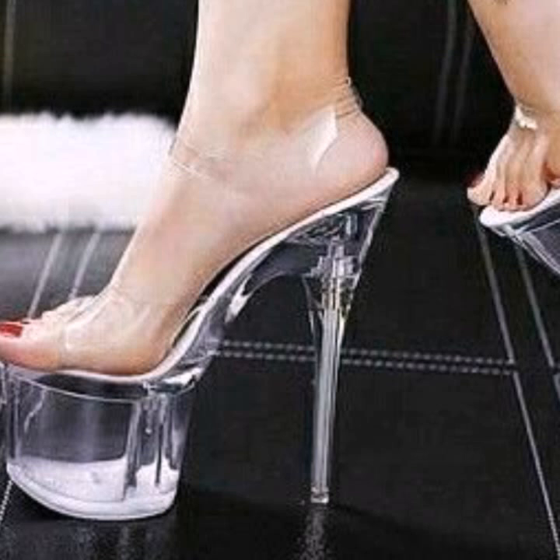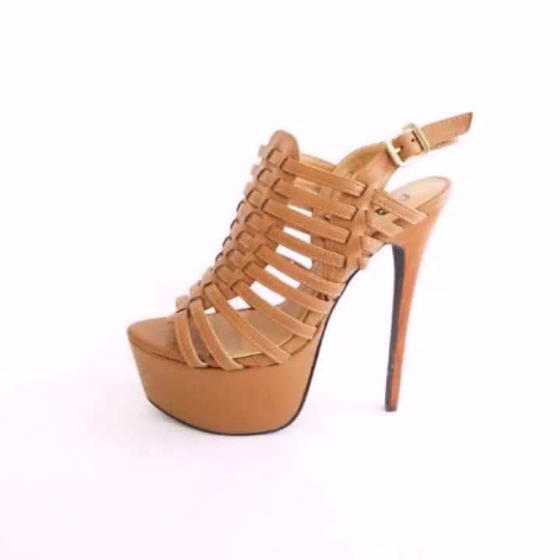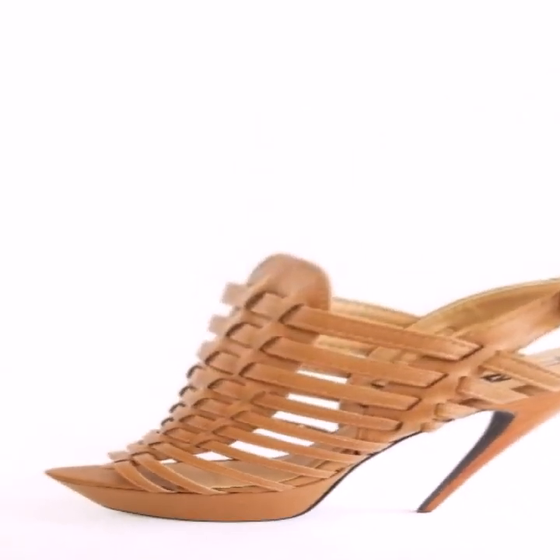If you want to buy these very beautiful and stylish heel designs, I will tell you some websites — AliExpress, Ebiba.com, Etsy.com, and Amazon.